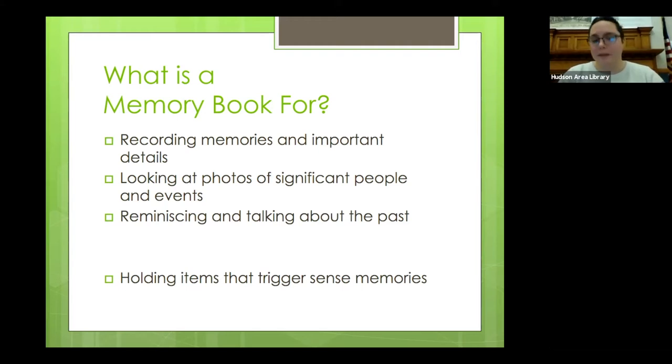This program isn't just for caregivers or those wanting to connect with a family member who's experiencing memory loss. Memory books and memory boxes are a great activity to do together, and they can also be made by one person for themselves.